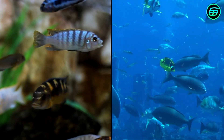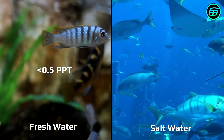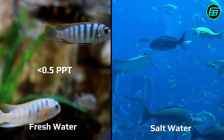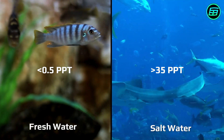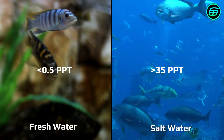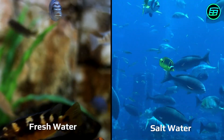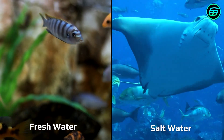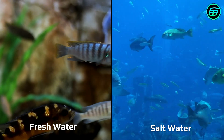In freshwater, the concentration of dissolved salts is less than 0.5 parts per thousand, whereas in seas, dissolved salts make up more than 35 parts per thousand. This difference determines whether a fish drinks water or not. Also, because of this difference, saltwater fish usually can't survive in freshwater, nor freshwater fish in saltwater.